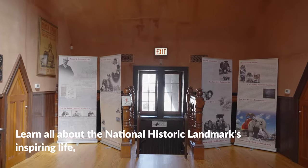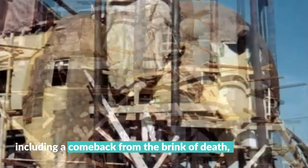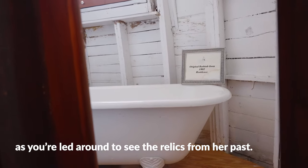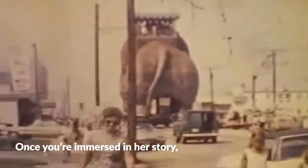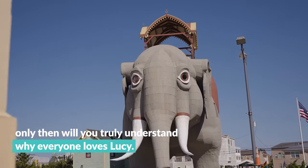Learn all about the National Historic Landmark's inspiring life, including a comeback from the brink of death, as you're led around to see the relics from her past. Once you're immersed in her story, only then will you truly understand why everyone loves Lucy.